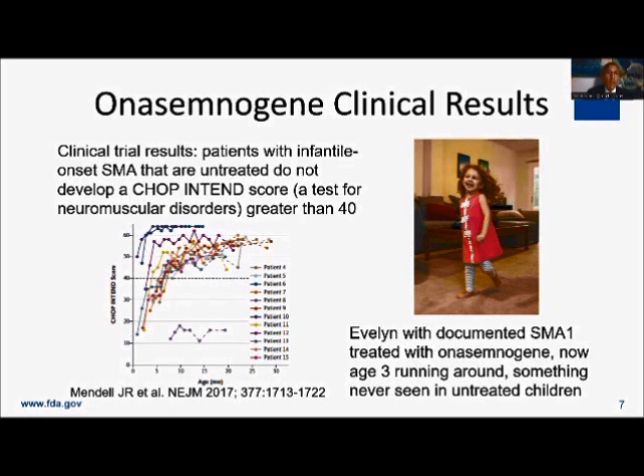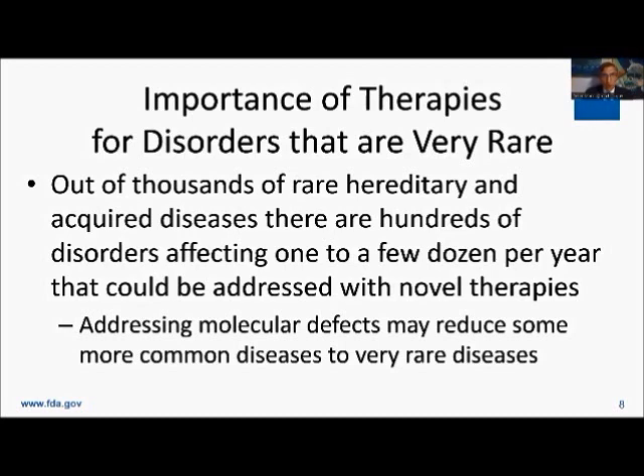It doesn't always work this well, but this is what we aim for. Part of this probably has to do with these children being treated very early in life, and that made a difference. The fact is, there are hundreds of rare genetic diseases that could be addressed by gene therapy right now, if we could develop the framework to help move these therapies along in a commercially viable manner. That's a theme here: how do we get to commercial viability for rare disease gene therapy? Because if we could, there are any number of gene therapies that could address a lot of serious illnesses.